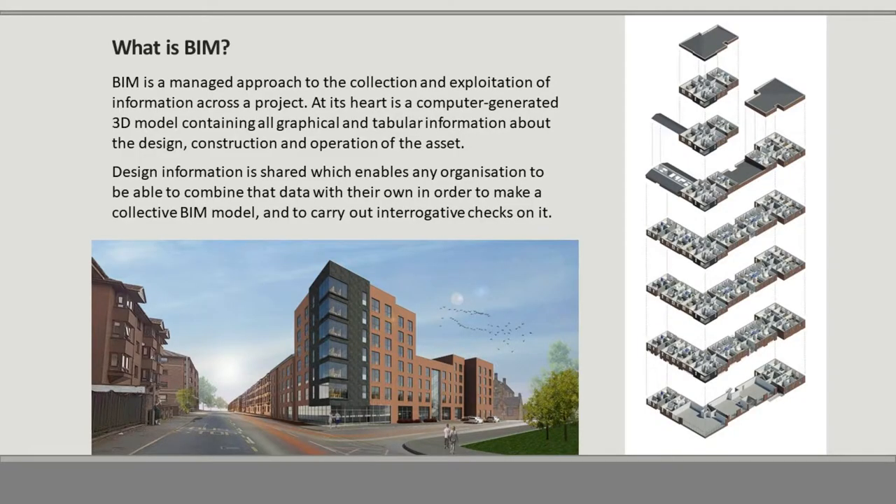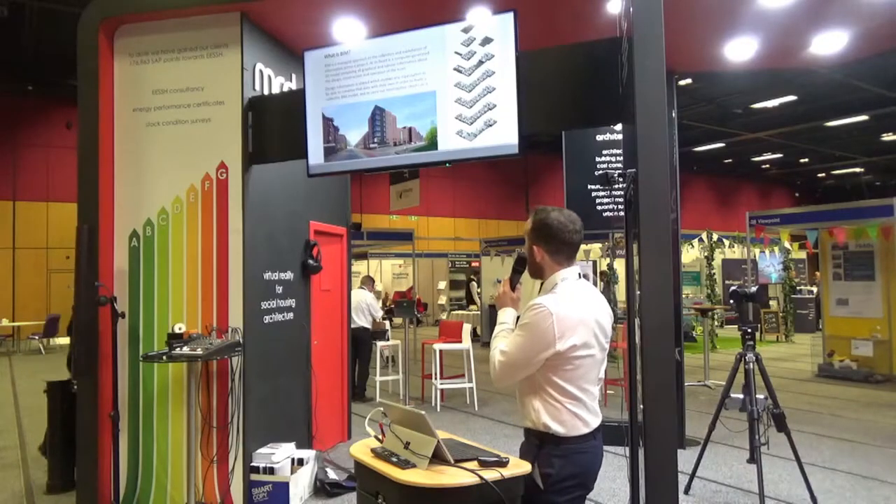BIM has a managed approach to the collaboration and exploitation of information across a project. At its heart is a computer-generated 3D model containing all graphical and tabular information about the design, construction and operation of the asset. Design information is shared, enabling any organisation to combine that data with their own to make a collective BIM model and carry out interrogative checks on it. This is a project we did in Glasgow.